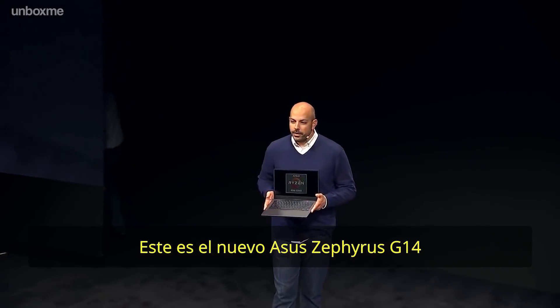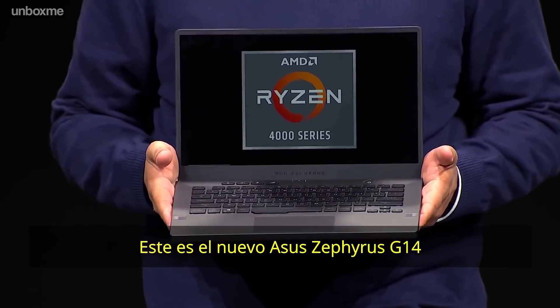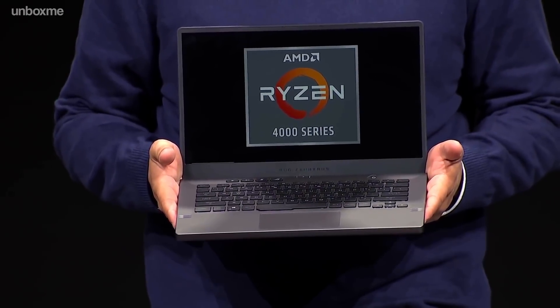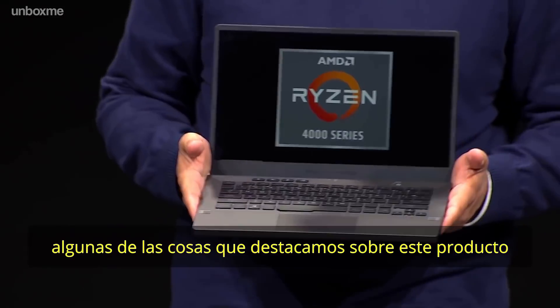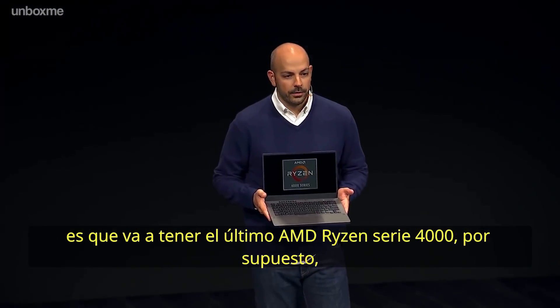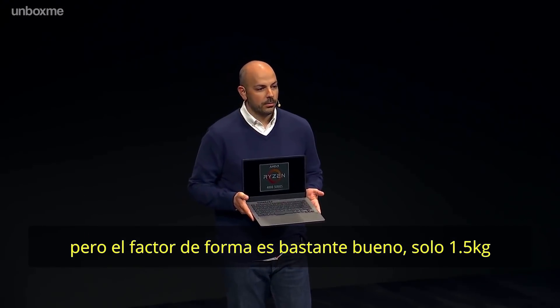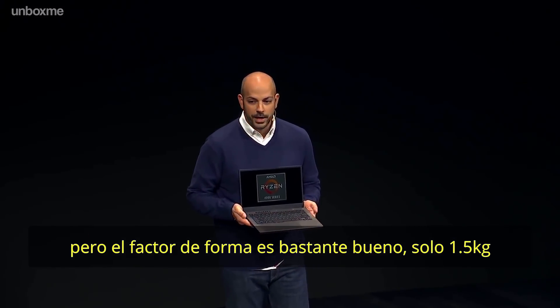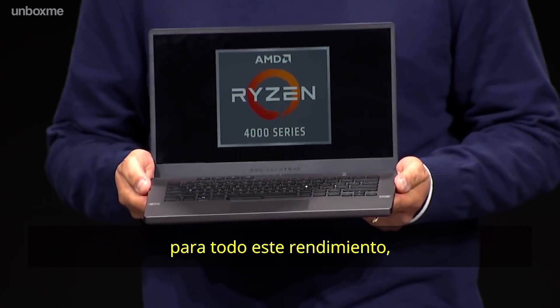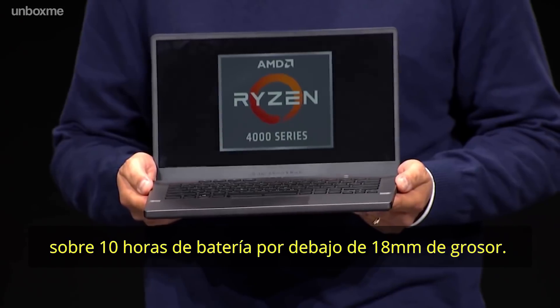This is the brand new Asus Zephyrus G14 notebook. Some of the things that are notable about this product: it's going to have the latest AMD Ryzen 4000 series processors, of course, but the form factor is pretty remarkable — only three and a half pounds for all of this performance, over 10 hours of battery life, and a sub-18 millimeter Z height.